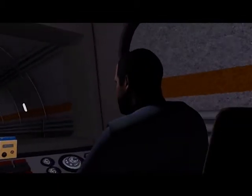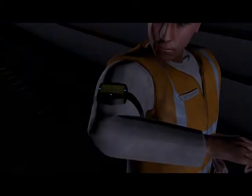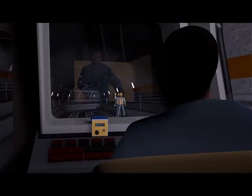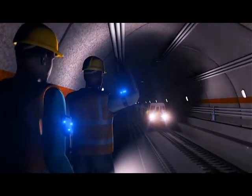In addition to their in-cab alert, train operators will also spot the worker's personal alert device flashing as they approach. This multi-layered alert system will allow workers and train operators time to react and greatly reduce the chance of an accident.